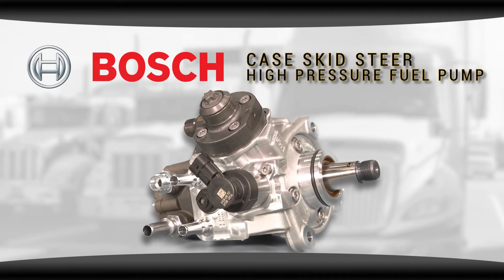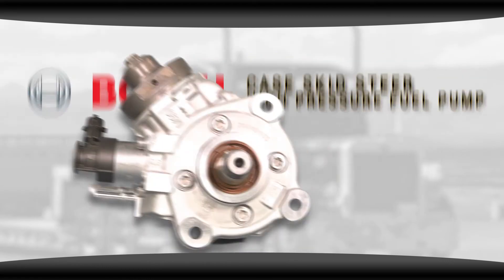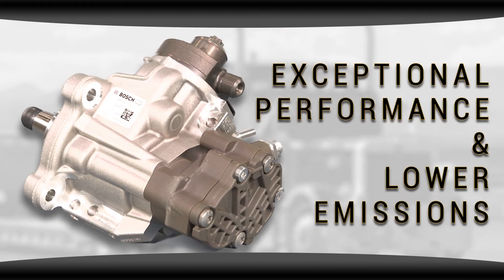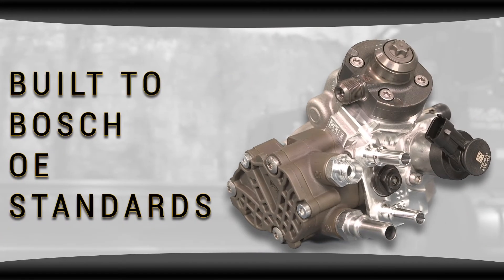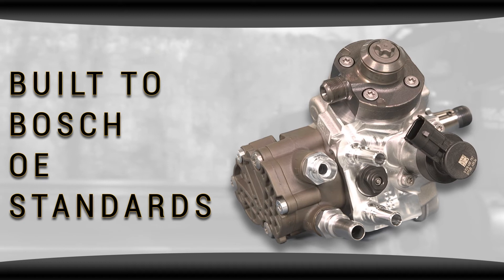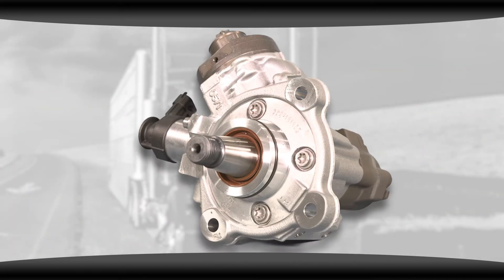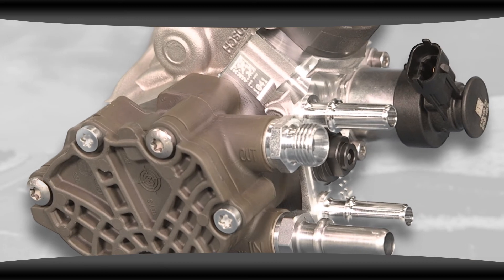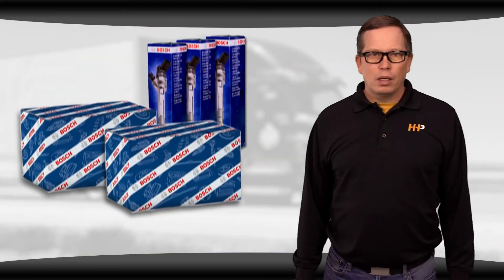The same goes for our Bosch high pressure fuel pump. Like our injectors, it meets or exceeds OEM specifications for exceptional performance and lower emissions. Also built with Bosch OE standards, updated parts, and brand new wearable components, you can be confident you're getting a reliable, durable fuel pump that's going to work as hard as your skid steer.